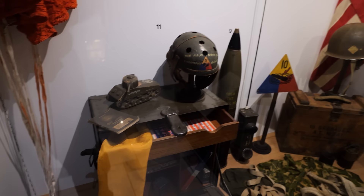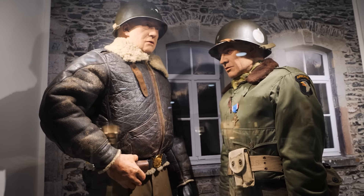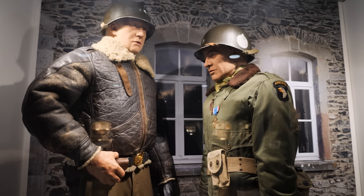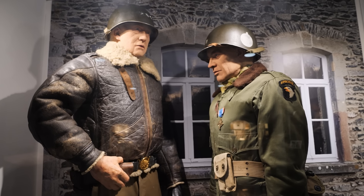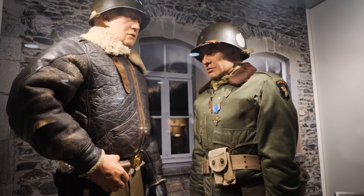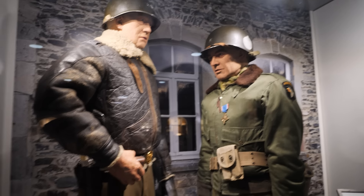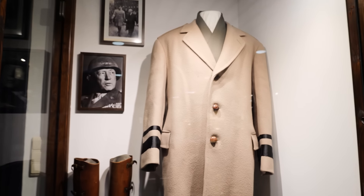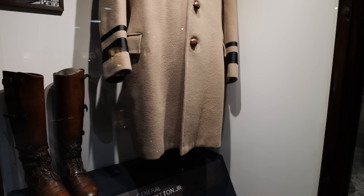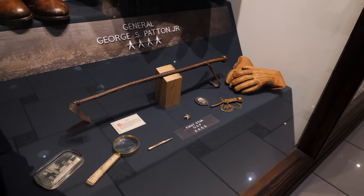Here's a diorama depicting General Patton and General McAuliffe. McAuliffe was the acting commander of the 101st during the Siege of Bastogne, and when the Germans offered the 101st Airborne a chance to surrender, McAuliffe replied with the famous 'Nuts.' Here you can see Patton awarding him the Distinguished Service Cross. Speaking of Patton, they have things that actually belonged to George Patton — an overcoat, some boots, and a few other items. Pretty cool that they have some of his personal stuff here.